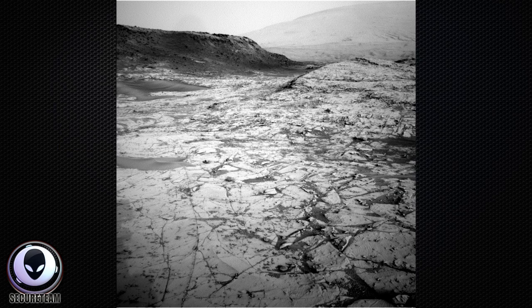Hey guys, this is Tyler with SecureTeam and today we've got an image from Mars for you guys to take a look at. You can find the image source in the video description below and this is a pretty interesting find.